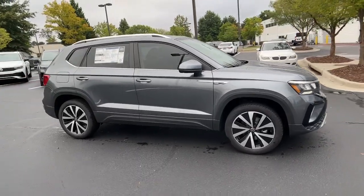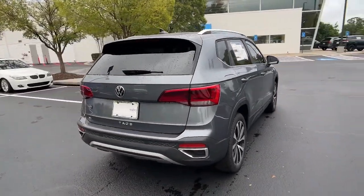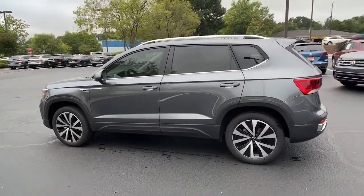You just found the 2022 Volkswagen Taos. See for yourself when you take it out for a test drive. Our professional staff looks forward to giving you excellent service. The following are some of this vehicle's highlighted options.